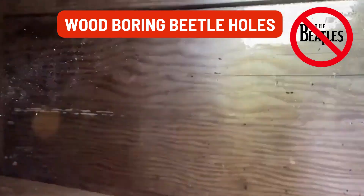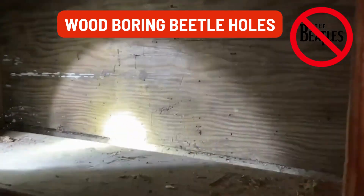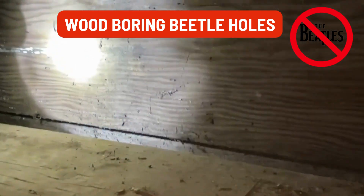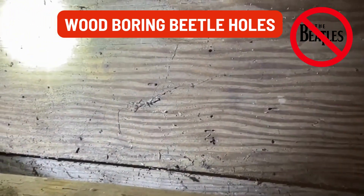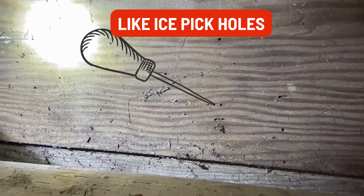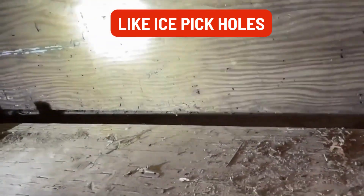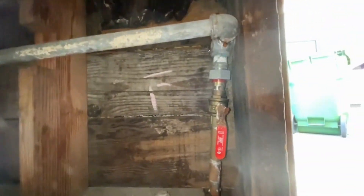The way we determine age is we look at the hole itself. If it appears a little dirty, that means it's older. If it's a fresh beetle hole, you can see the fresh bore. So we're going to keep in mind that beetles at some point were here, and throughout the crawl space we'll keep an eye out for that as well.